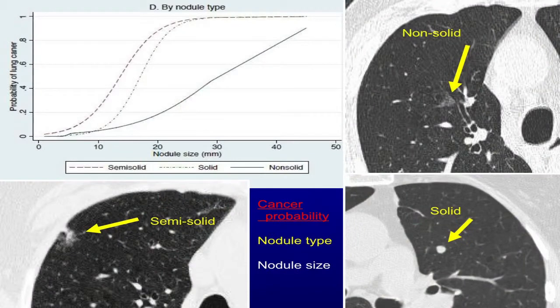We looked at the type of tumor and the size to determine which ones had evidence of cancer. For the ground glass or non-solid group, it takes a very large lesion before you start to see an increased chance of cancer. For the semi-solids, they actually have a high incidence of cancer even at small sizes in our study. And for the solids, it's somewhere in between.